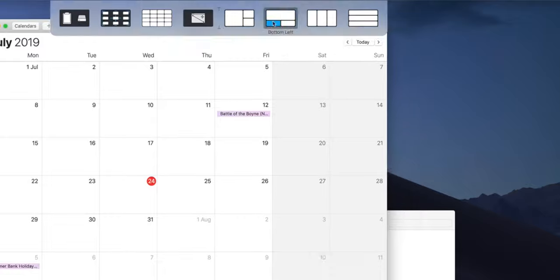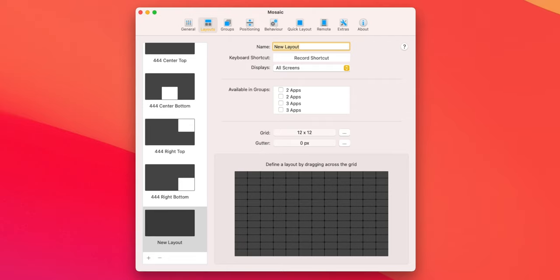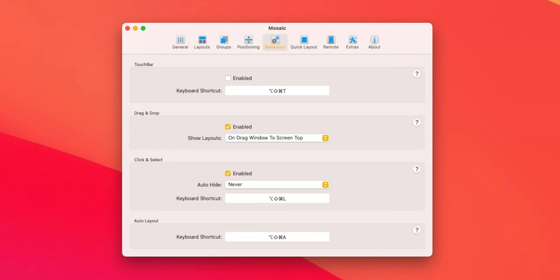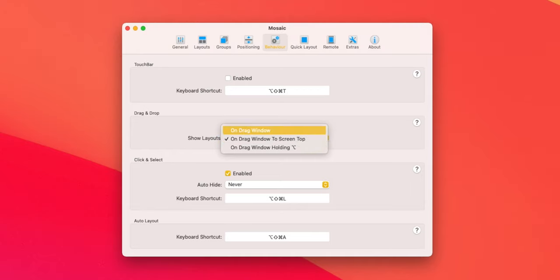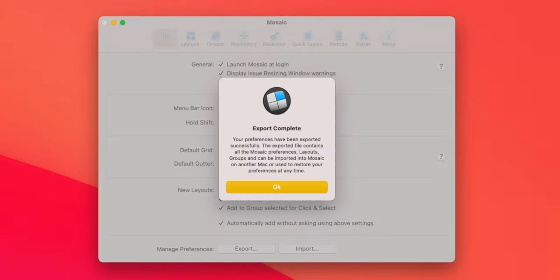Mosaic is an essential tool that lets you resize and reposition windows with a simple drag and drop. My favorite feature is the ability to create custom layouts. I created a set of layouts that works both on my MacBook and my external display. You can trigger layouts by dragging the window, dragging to the screen top, or dragging with the Option key held. One downside is that it doesn't support iCloud sync, so I highly recommend manually exporting your preference file as a backup.